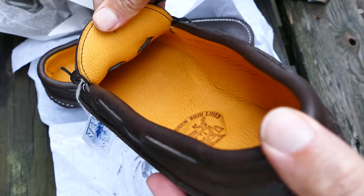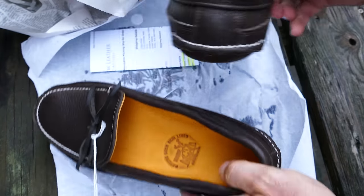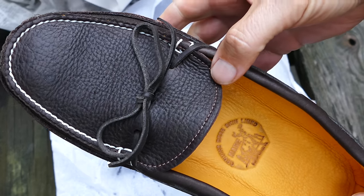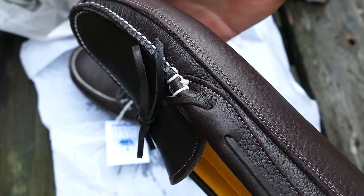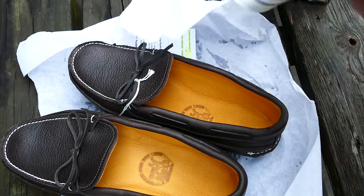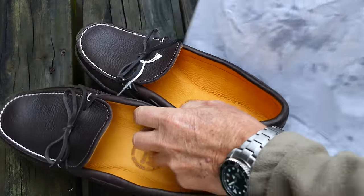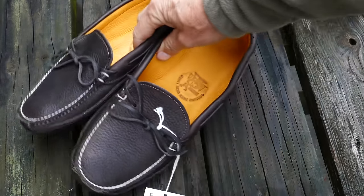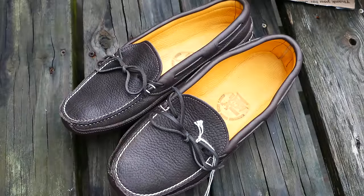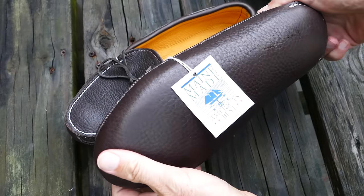I wear about an 11½ in a Nike, and I ordered a size 11. I might have even been able to go down to a 10½, but I think I would have been pushing my luck. These fit really good — they're not real tight, so they didn't require any stretching or anything. Some reviewers said that if you get them a little tighter they'll stretch and form to your foot. I can't vouch for that, but these fit really good for me — same size as I wear in the Sperry Gold Cups that I've also done a review on, which I also like.